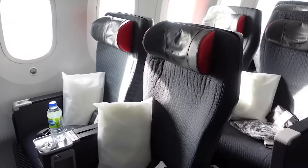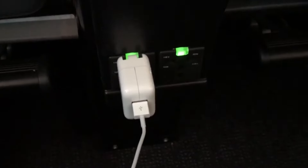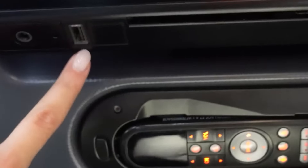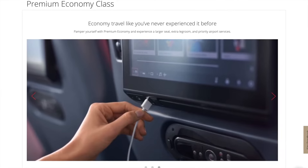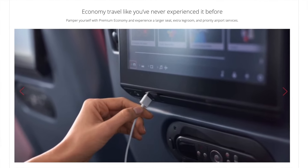One feature we like with Air Canada's Premium Economy seats is the power setup. Every Premium Economy passenger gets their own power outlet. The AC power outlet is located next to the leg rest, and there is also a USB-A port under the in-flight entertainment screen. However, there's no USB-C port, which makes us wonder how long it's been since the aircraft got an upgrade.